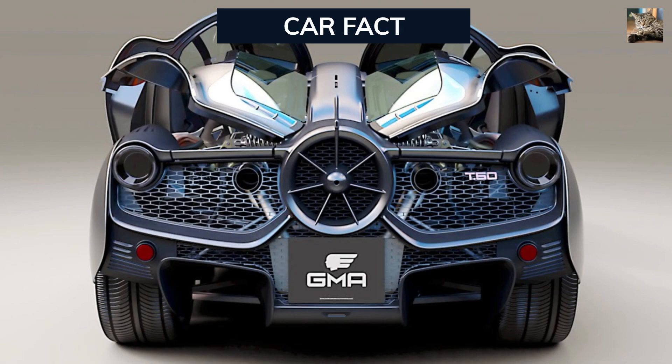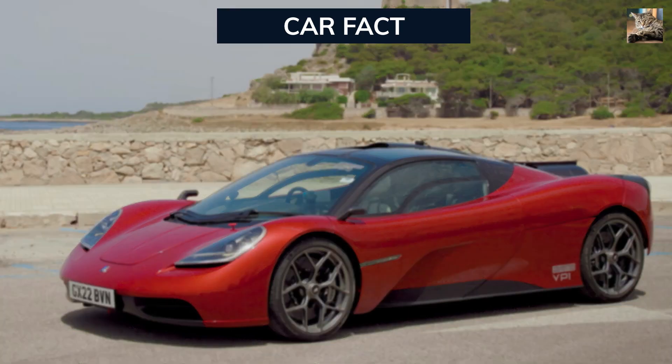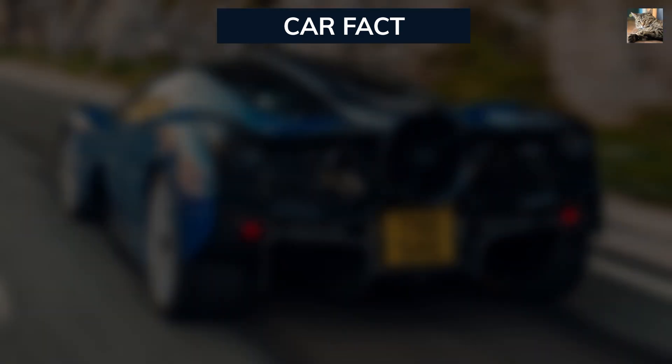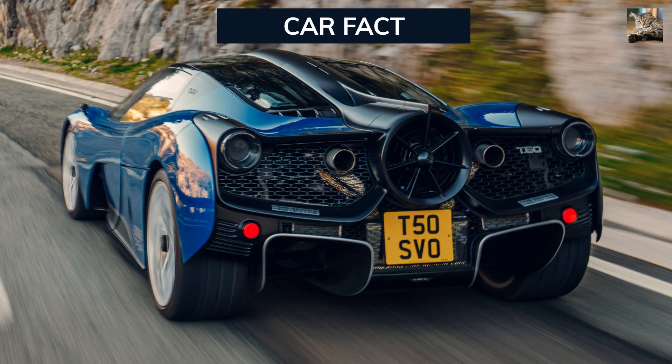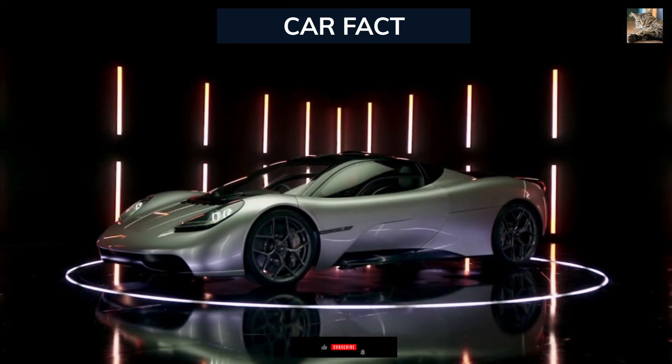In conclusion, the Gordon Murray T-50 is a leap forward in hypercar technology, a masterpiece that combines the best of the past with the cutting-edge innovation of the present. It's not just a car; it's an experience, a celebration of the pure joy of driving. As we witness the evolution of hypercars, the T-50 stands as a testament to what's possible when passion, experience, and innovation come together. Thank you for joining us on this journey through the Gordon Murray T-50, where the future of hypercars has arrived.